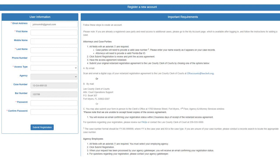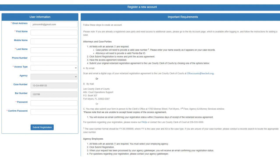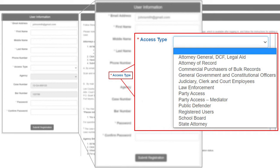Once you get to the registration screen, there is a lot of information that we need in order to verify your registration. We do have important requirements for party access level and attorney of record access level, which are referenced on the screen here. So if you fall under those categories, please read and review those before proceeding, and we will go over those requirements throughout the presentation. When it comes to registering, we need multiple pieces of information: your email address, your first and last name, the access type that you are requesting, and then you'll create a password. We're going to go over different levels of the access type — party access, attorney of record, and registered users.